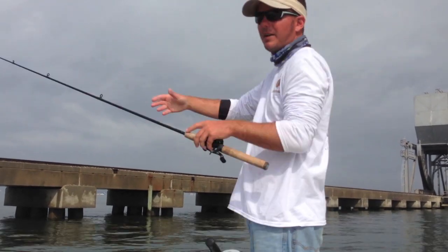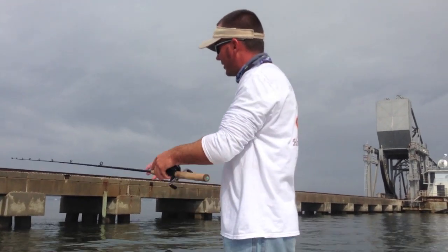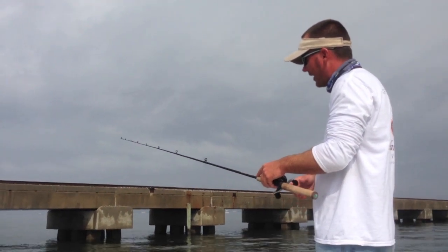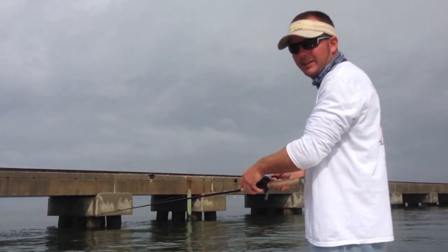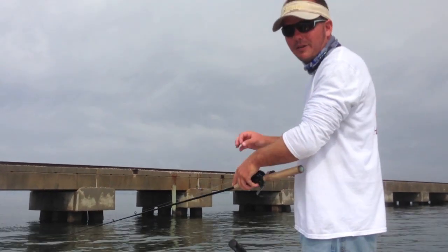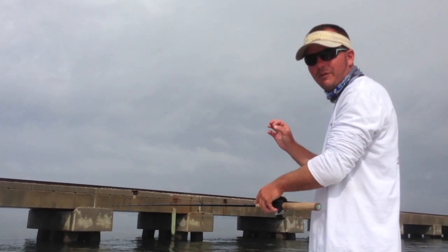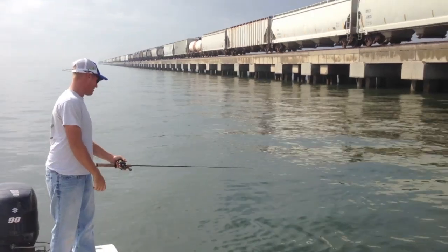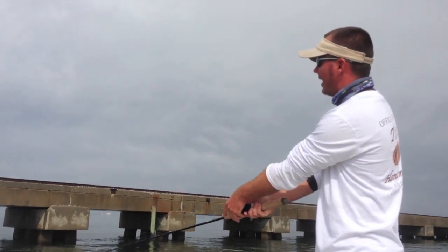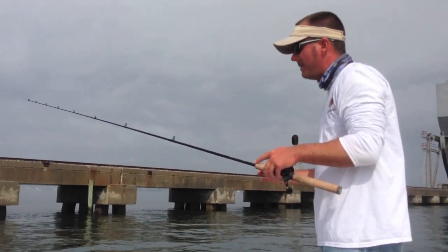Cast it out towards the bridge, get about a full cast's distance off. You've got to make sure — these bites are so light, just the slightest little tap. Watch for that line when it hits the bottom, then begin to retrieve and reel in your slack just enough to where you can feel the bite. The bite's just going to feel like a dragonfly landed on your line, a little bitty tap. The minute you feel that, you've got to rear up and set the hook. You can't give them any time. Any instant you feel that line jump, move, slide, or do something different — set the hook immediately.